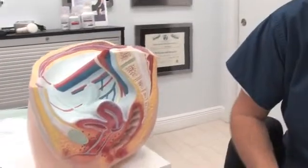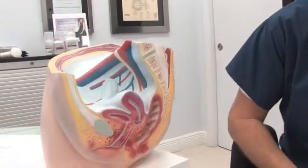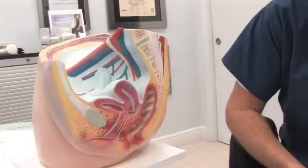By looking at this anatomy, one can see how increasing the size of the uterus — for example, fibroids, or benign muscle tumors that grow from the uterus — can impact the bladder and rectum. Pressure on the bladder could cause incontinence.